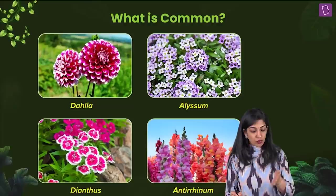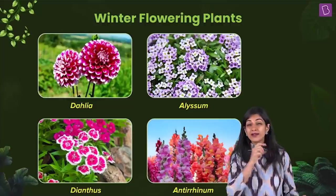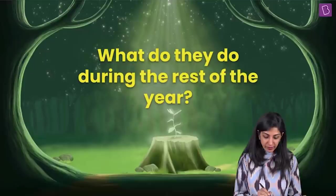What is common in these four flowers — Dahlia, Elysium, Dianthus, and Antirrhinum or the dragon flower? They all flower in winters. These four are winter flowering plants.